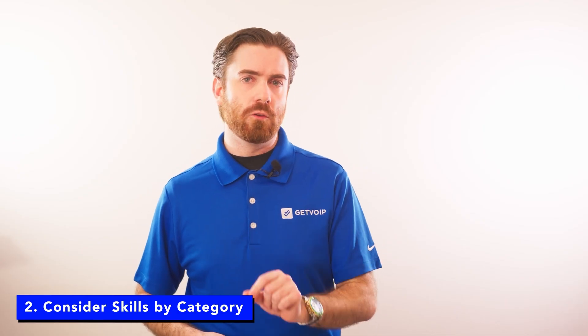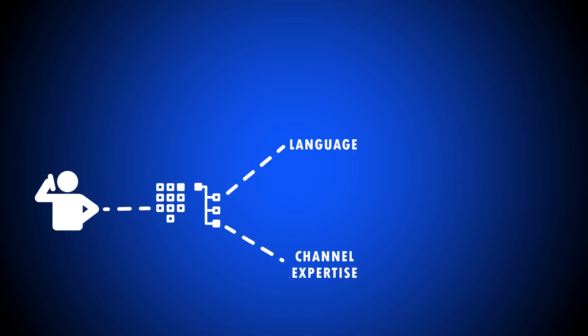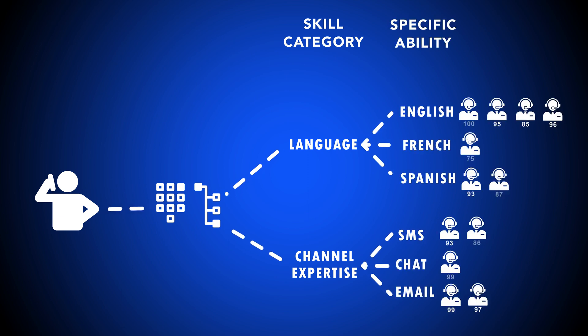Number two, consider skills by category. When setting up skills-based routing, many phone systems will prompt you to first enter skill categories before entering specific skills. For example, language spoken and channels are skill categories, while Spanish and SMS are specific agent abilities.